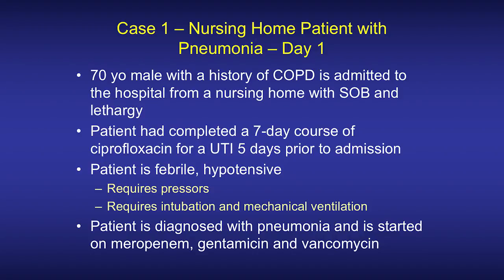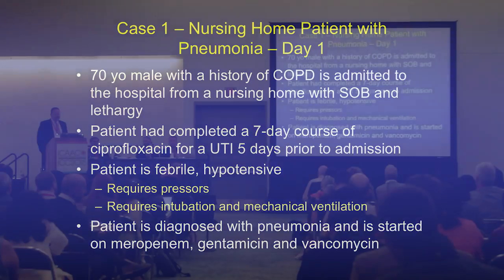Our first case is a nursing home patient with pneumonia. On day one of hospitalization, this gentleman with COPD is admitted from a skilled nursing facility with shortness of breath and lethargy. Of note, prior antibiotics included ciprofloxacin — a seven-day course completed about five days prior to admission. In addition to the lethargy and shortness of breath, the patient has a fever and is hypotensive.